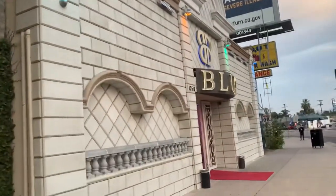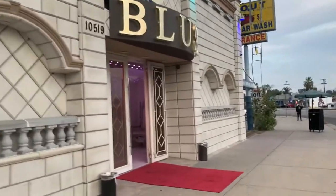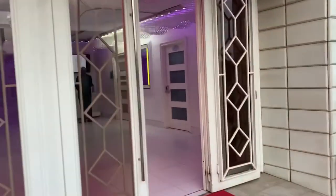Hey guys, today we're at Blush in North Hollywood — it's right near Burbank. We've got an engagement party. Head on in, just finished setting up.